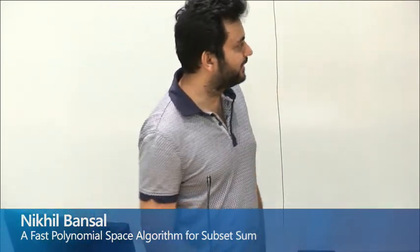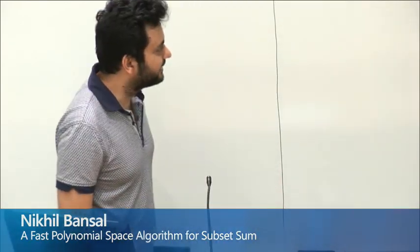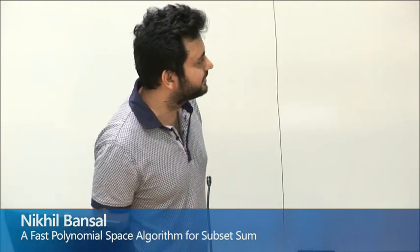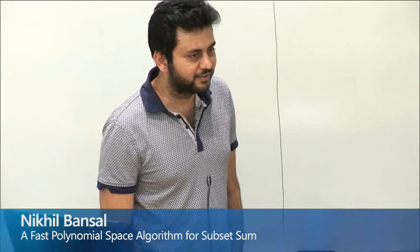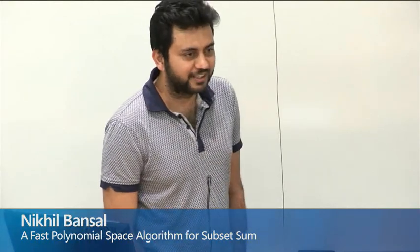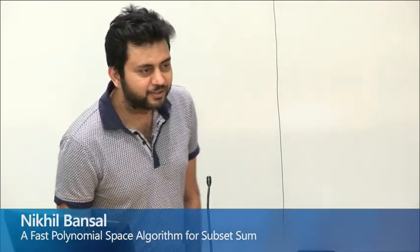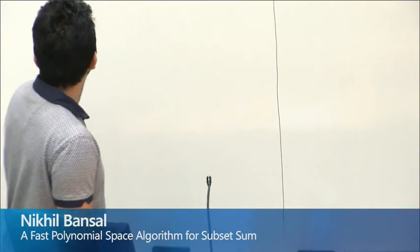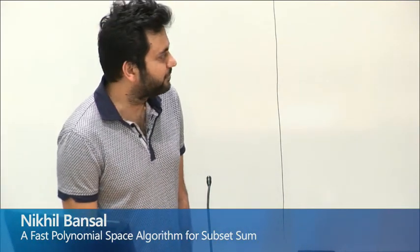Welcome everyone. It's my pleasure to have Nikhil Bansal from the Eindhoven University here. Nikhil was previously at the IBM T.J. Watson Research Center where he was managing the Algorithms Group, and he's done a lot of impressive work in algorithms and won best paper awards, most notably for the k-SAT problem. And today he's going to tell us about fast subset sum in polynomial space.